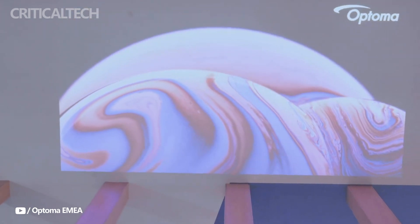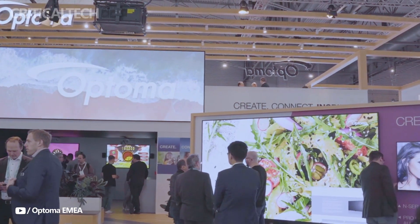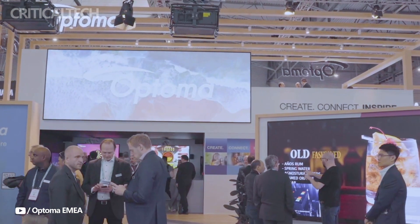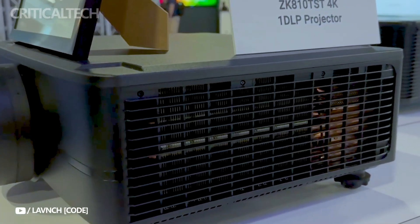To sum up, the Atoma ZK810T and ZK810TST projectors are an excellent alternative for business venues that need large, high-quality screens, since they combine cutting-edge technology with great brightness and various installation options. If you like this video, hit the like button — have a nice day and God bless you.